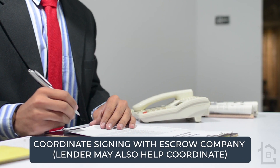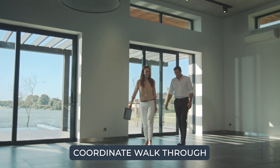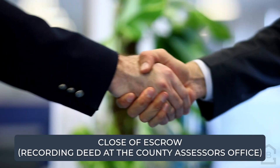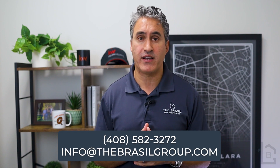As we get closer to the transaction close date, we'll update you and help you coordinate the following events: coordinate signing with the escrow company, coordinate the walkthrough, utilities transfer, and close of escrow. Of course, if there are any issues that come up during the transaction, we will contact you. We will do our best to update you on any foreseeable delays that may occur. If for any reason you have any questions, please just feel free to call me directly.